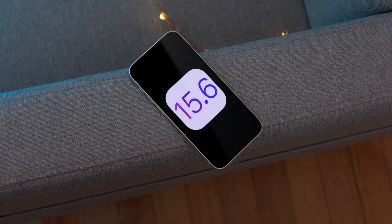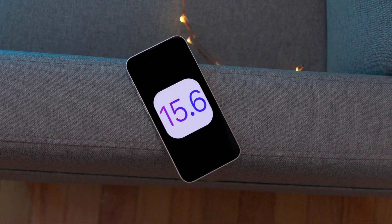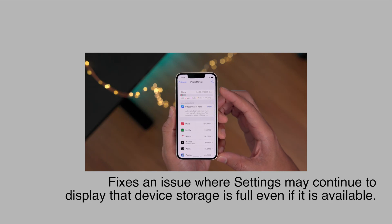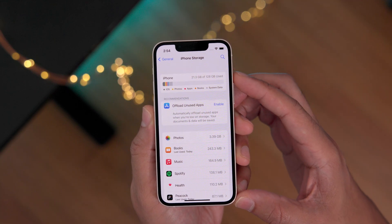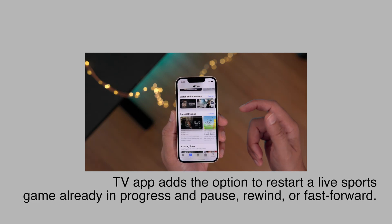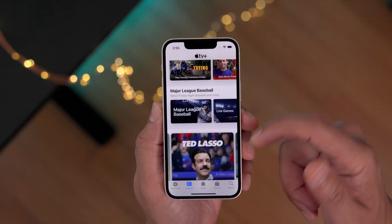Let's briefly discuss some of the other fixes in iOS 15.6. Of course there are security updates, but it also fixes an issue where Settings may continue to display that device storage is full even if storage is available — a nice fix for sure. The TV app adds an option to restart a live sports game already in progress and pause, rewind, or fast forward.